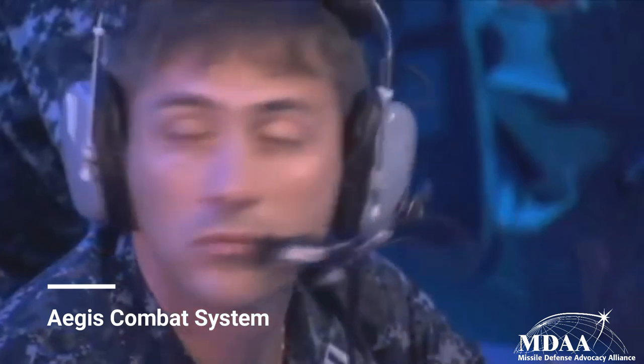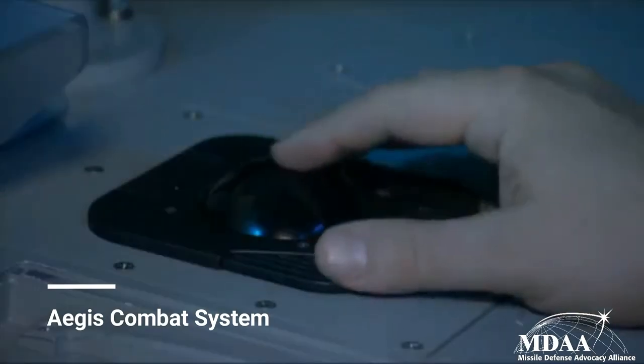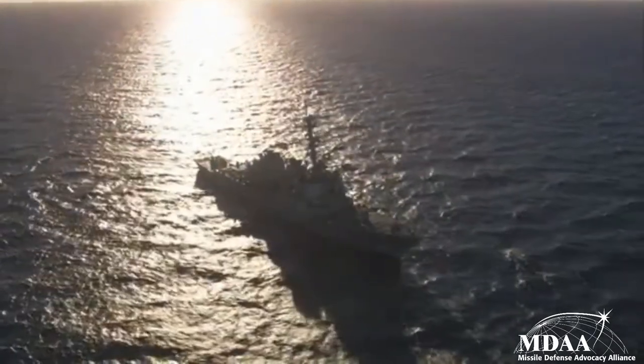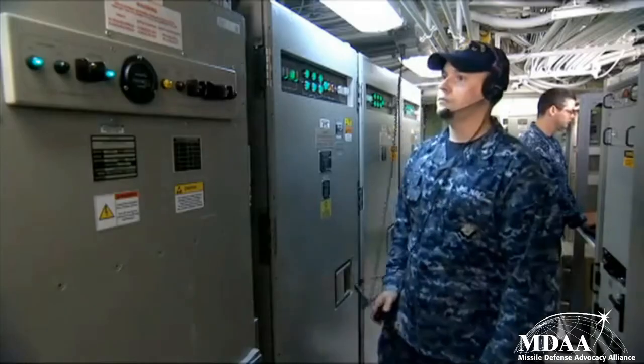Command and control is handled by the onboard Aegis combat system, which represents highly sophisticated software that helps identify, track, target, and intercept missile threats. This advanced software has resulted in a very successful test record — an 85% intercept success rate — and has established Aegis BMD as one of the most successful missile defense systems employed by the United States.